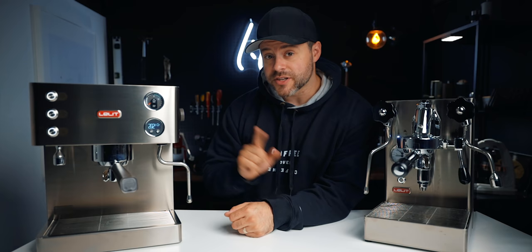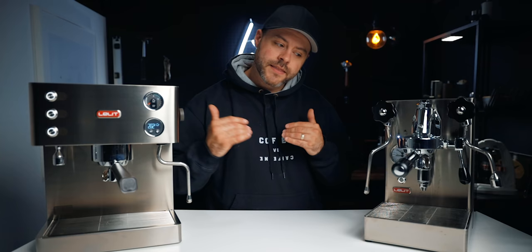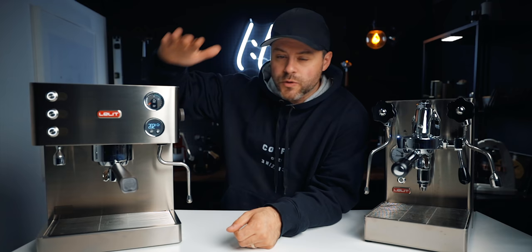Interestingly, the Mara X actually has a bigger boiler capacity. The Elizabeth's dual boilers total only 0.9 liters — a 300ml brew boiler and a 600ml steam boiler — while the Mara X has a 1.8-liter boiler. That allows you to steam more milk without losing pressure. With heat exchangers you're heating water on demand and it won't be as precise as a dual boiler, which has dedicated PIDs for both brew and steam, letting you dial in temperature to the exact degree.